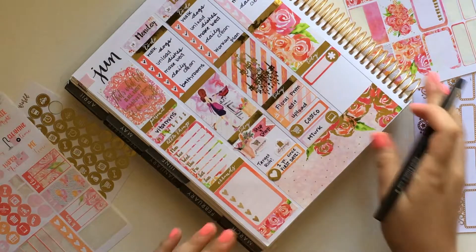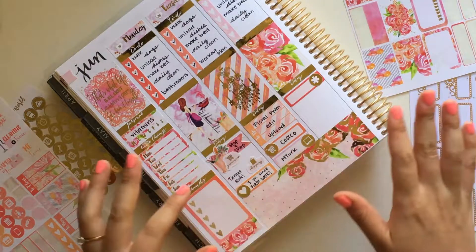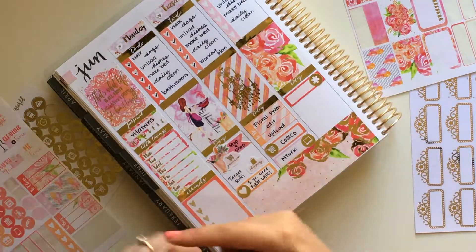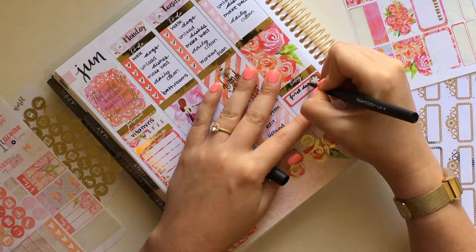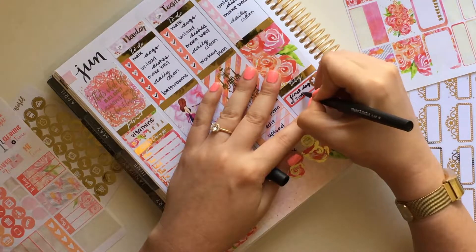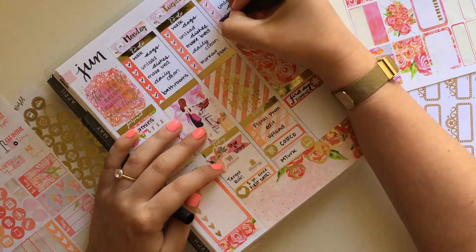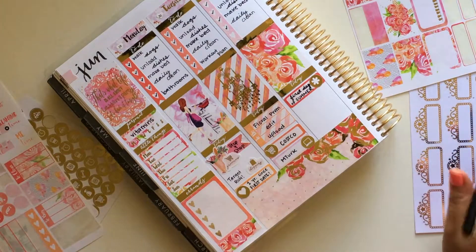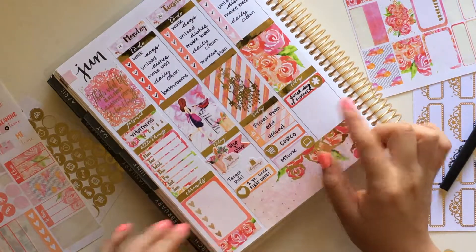On Tuesday I also did a bunch of YouTube-related stuff — I did my floral plan with me that's up on my channel, I edited and uploaded it, and I also made a workout plan. So I can check off all of those things. Wednesday was a lazier day — I went for a really long walk on Tuesday, like four or five miles, and I was just exhausted by the time Wednesday rolled around. It was also the first day of summer.